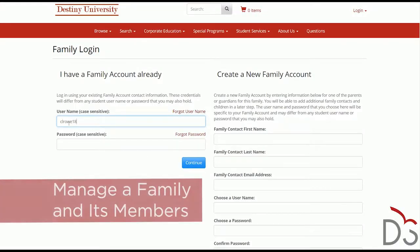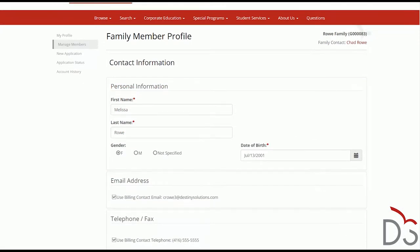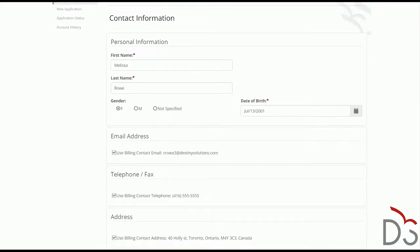The Destiny One Family Portal allows a family contact, such as a parent or guardian, to create a family group and associate family members. For convenience, a family member can use the same contact information as the parent, or you can enter a different mailing address, phone, or email address for each family member.